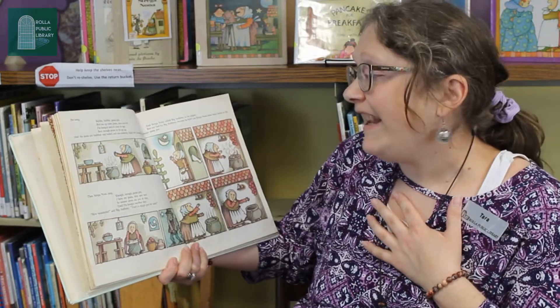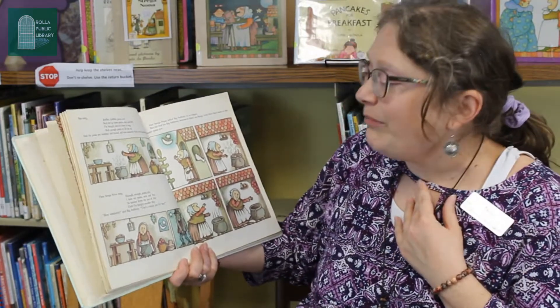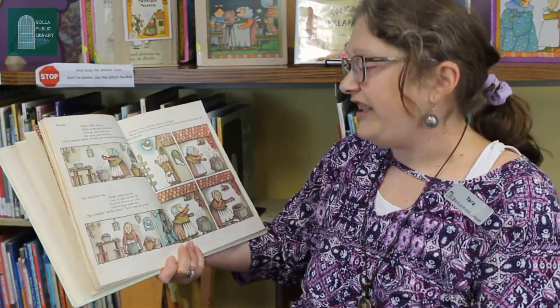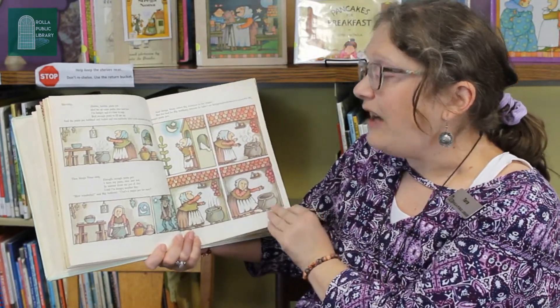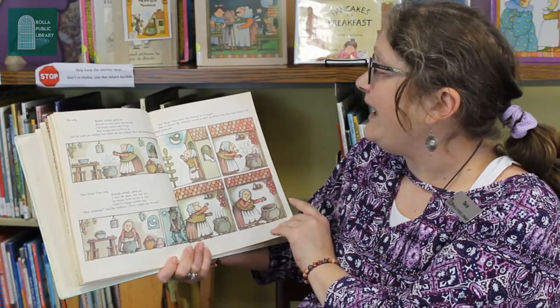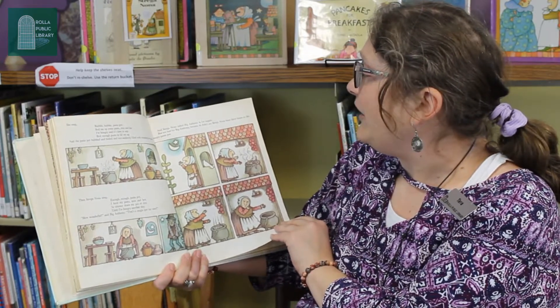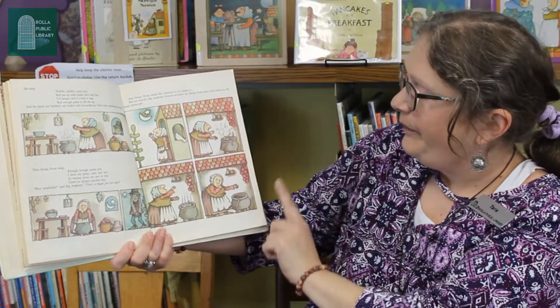"Bubble, bubble, pasta pot, fill me up some pasta nice and hot. I'm hungry and it's time to sit — fill enough pasta to fill me up." And the pasta pot bubbled and boiled, and suddenly filled with steaming hot pasta. Then Strega Nona sang, "Enough, enough, enough pasta pot. I have my pasta nice and hot, so simmer down my pot of clay until I'm hungry another day." How wonderful, said Big Anthony. That's the magic pot for sure. And Strega Nona called Big Anthony in for supper. But too bad for Big Anthony, because he didn't see Strega Nona blow three kisses to the magic pasta pot. Can you blow three kisses to the pasta pot? One, two, three.